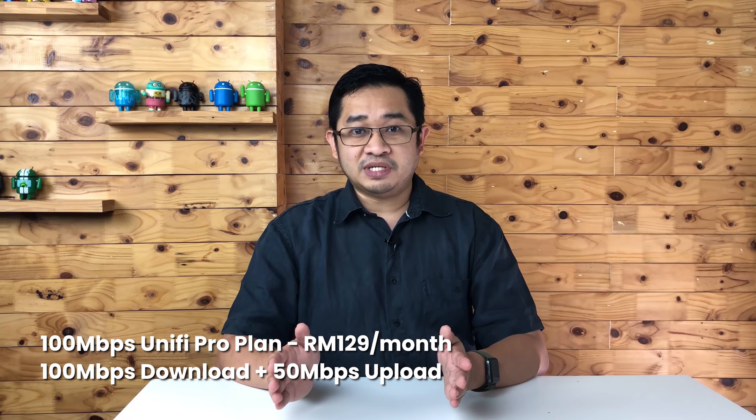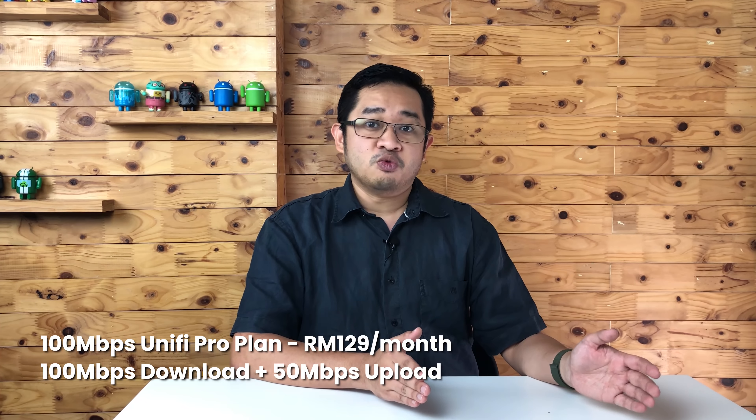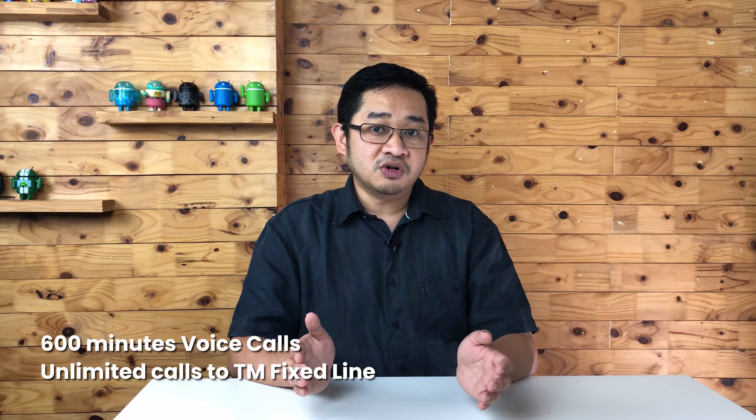This new offering is called the Unify Pro plan and it offers 100 megabits of downloads and 15 megabits of uploads with unlimited quota. It also comes with 600 minutes of voice calls which is applicable to both mobile and fixed line numbers.